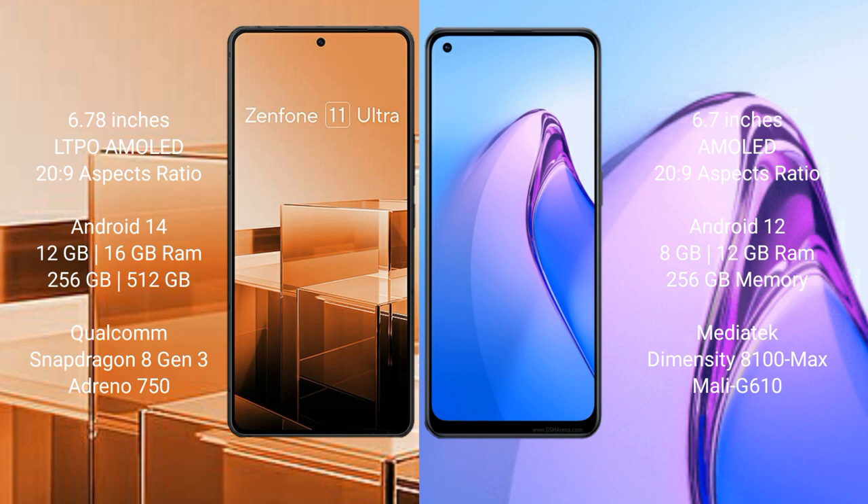Asus Zenfone 11 Ultra runs on the Android 14 operating system, while Oppo Reno 8 Pro runs on Android 12.